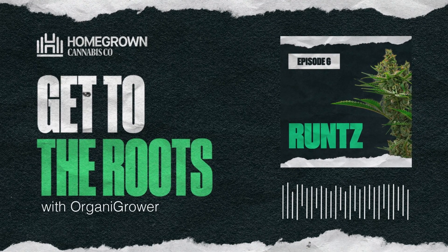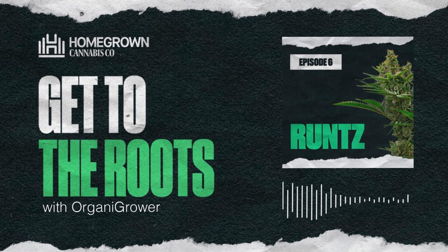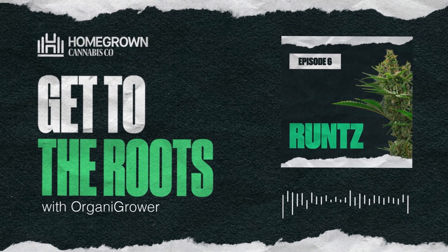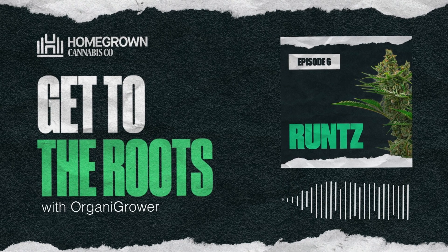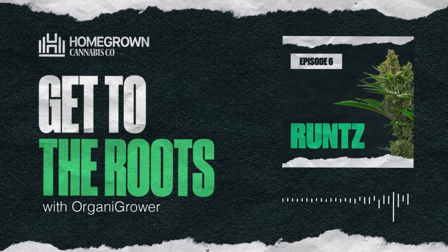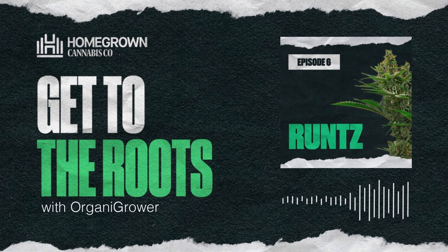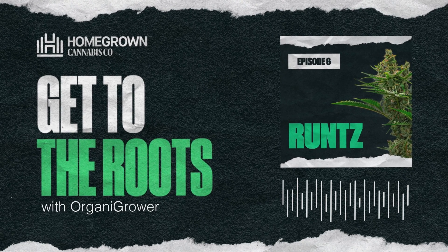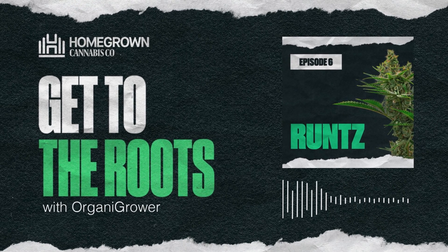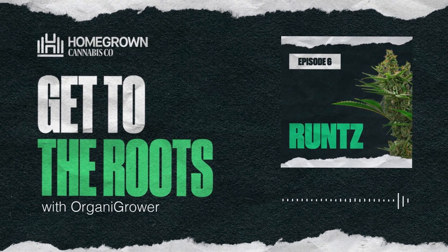What's up grommies and fellow connoisseurs, it's Organic Grower from organicgrower0624 on Instagram, and I'm back with you again for another tasty episode of Getting to the Roots, presented by Homegrown Cannabis Co. This week I fast-forwarded to the present day to a strain that is dropping jaws collectively and bringing the cannabis game to yet another level. This week I bring you Incredible Runts — so sit back, smoke that joint, consume that edible or tincture, and let's get to the roots.